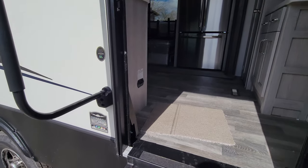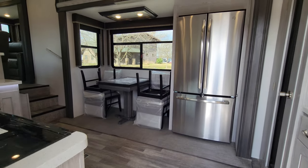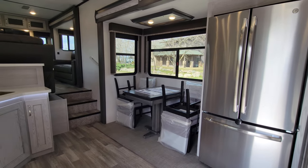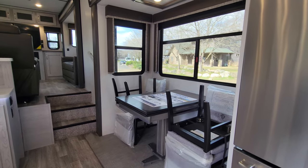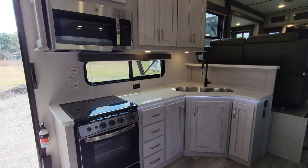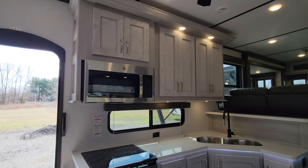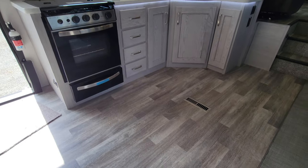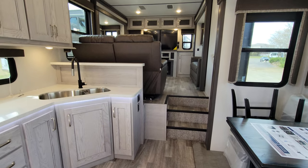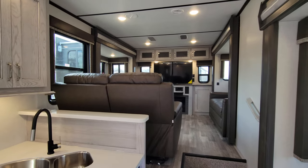Stepping into the coach — big oversized grab handle. Residential fridge you can access when traveling when that slide is in. We've upgraded to the freestanding chairs; we do that on every single model on the lot. This one is for sale. A ton of storage space and floor space, and no carpet.